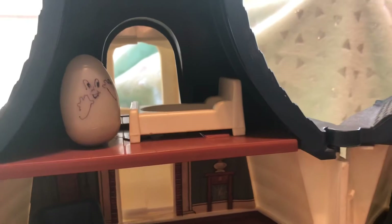All right, you guys, there you have the Weebles Haunted House tour. Let's go make some art.